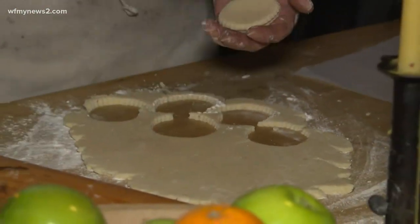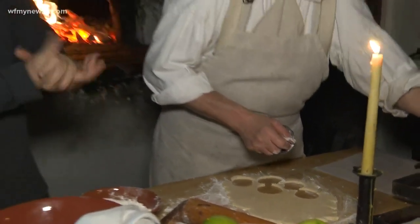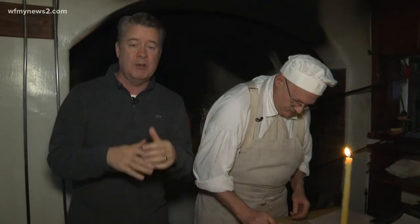All right, that is just a table full of love right there. That's what that is. Jeffrey's with us and we're in Old Salem, talking about baking. You know when you're in Old Salem and you talk about baking — it's the best, the best out there.